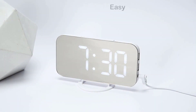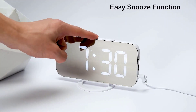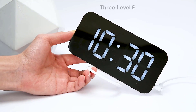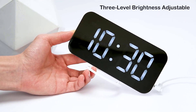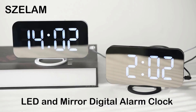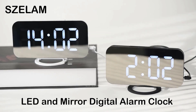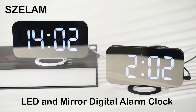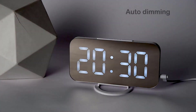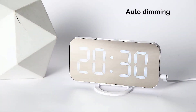This clock is quiet, so it won't disrupt your sleep, and it has a user-friendly luminous function for easy reading at night. It also has three levels of brightness that can be automatically or manually adjusted, and dual USB ports for charging devices. The snooze function allows for up to 60 minutes of extra sleep, and the clock has a memory function to preserve settings during power outages.